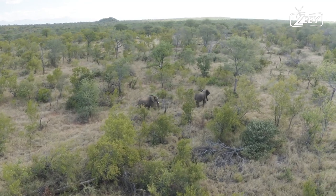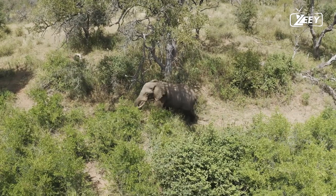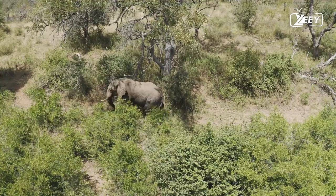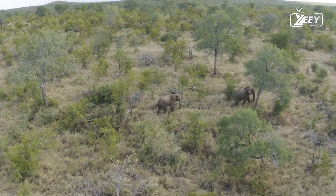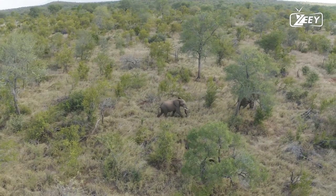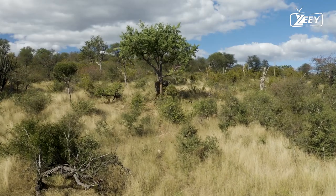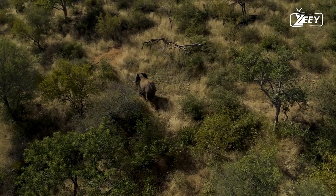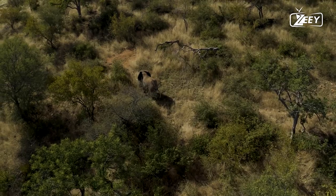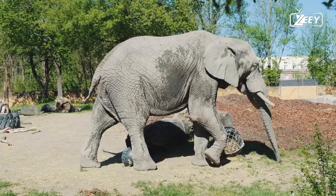The IUCN lists African bush elephants, Asian elephants, and African forest elephants as threatened or endangered. Elephant populations are particularly at risk from the ivory trade, as the animals are frequently killed for their ivory tusks. Conflicts with locals and habitat deterioration are two other dangers to wild elephants. In Asia, elephants are used as working animals.